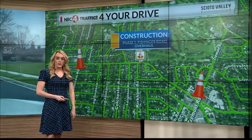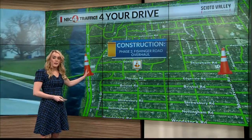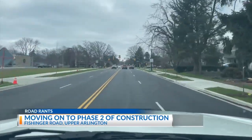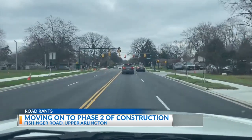Phase one wrapped up at the end of last month and now work has moved to the western portion of Riverside Drive, from Mount View down to Riverside Drive. New signage in the area warns drivers that they can expect traffic patterns in this area to start changing the week of January 8th — that is next week.